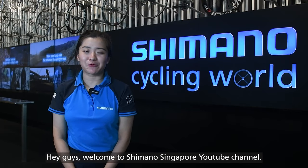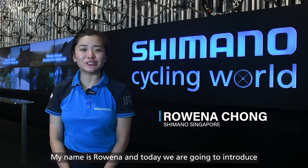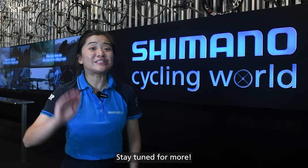Hey guys! Welcome to Shimano Singapore YouTube channel. My name is Rowena and today we are going to introduce you the new line-up for Shimano off-road cycling shoes. Stay tuned for more!